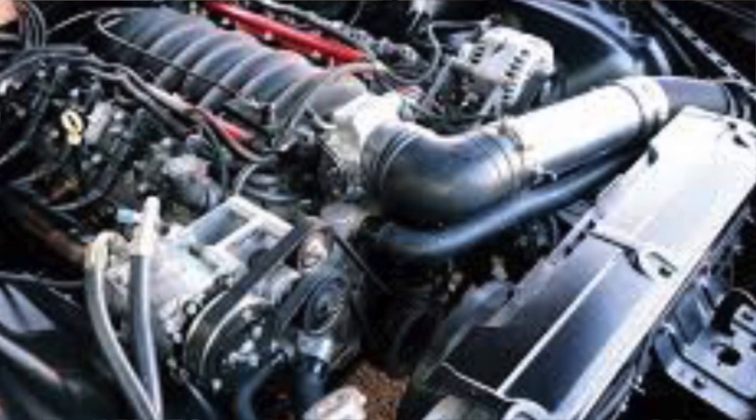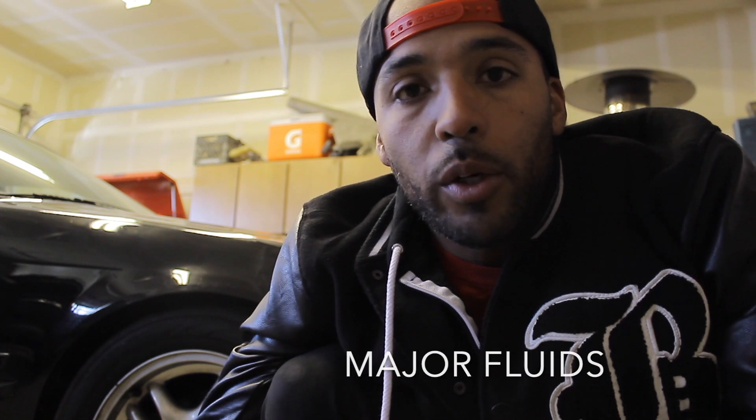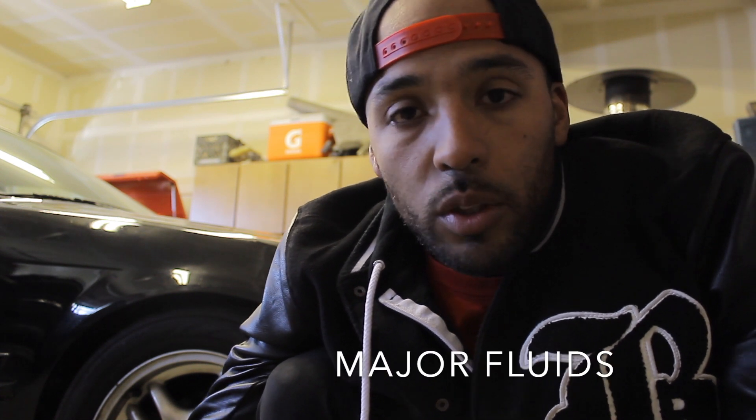Maintenance is also usually easier on the NA engine because there's less stuff to deal with. You're just working with the motor by itself — no nitrous, no turbocharger, no supercharger, nothing to that effect. So all you're really worrying about is changing oil, changing spark plugs, making sure everything is clean. It gives you a bit of peace of mind.